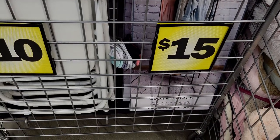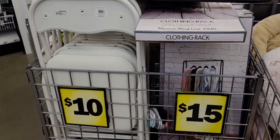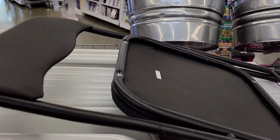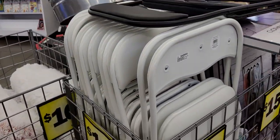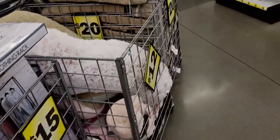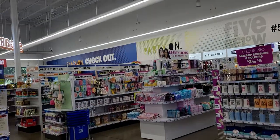They have folding chairs for ten dollars — that is a really good deal. Here's an example of one. If you need an extra chair at Thanksgiving, Christmas, or any kind of party, ten dollars is a great price for that.